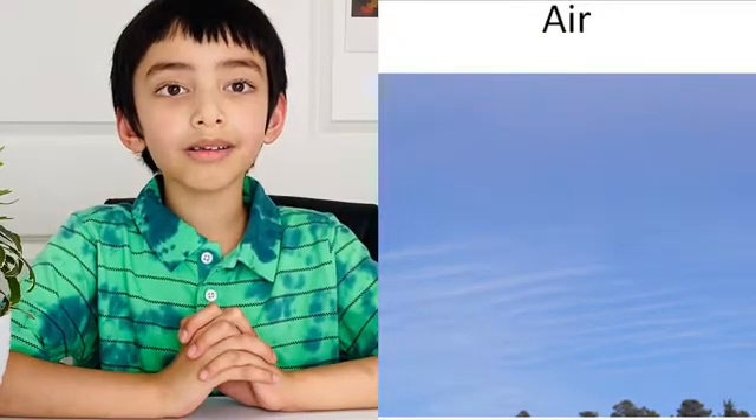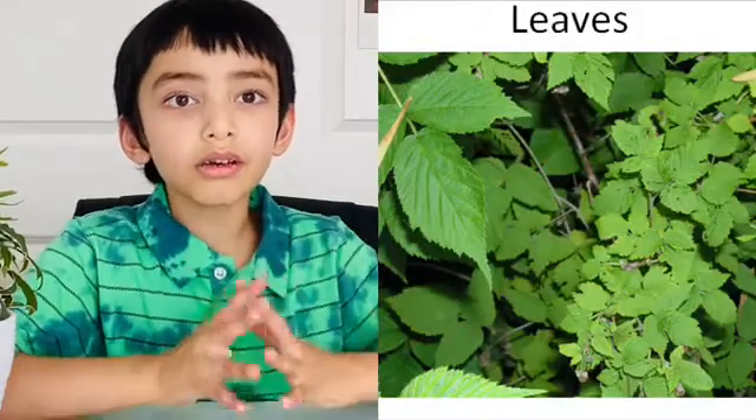Air is all around us and we breathe air. Plants also breathe air. We breathe in oxygen and breathe out carbon dioxide, but plants breathe in carbon dioxide and breathe out oxygen. So you can see that we need plants around us to have lots of oxygen. Which part of the plants is used to get the sunlight and air? Yes, they use their leaves to get the sunlight and air.